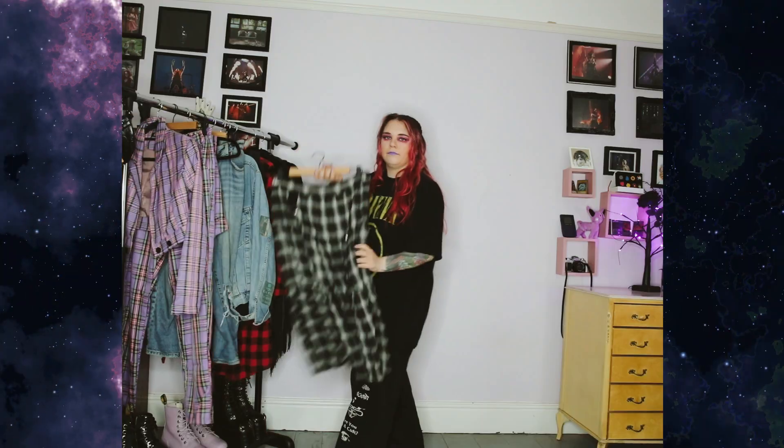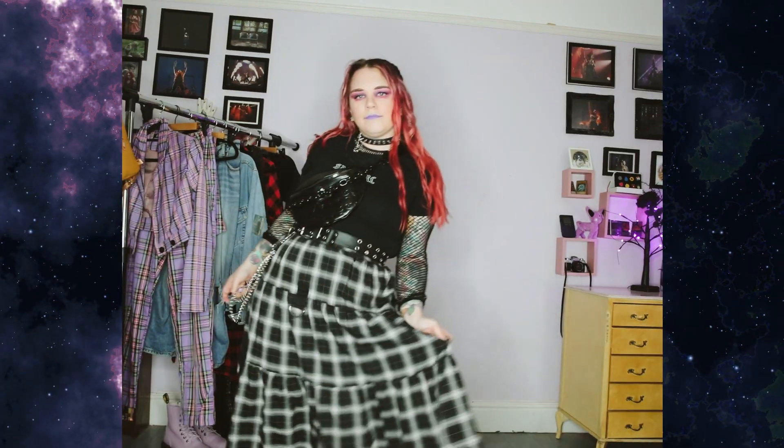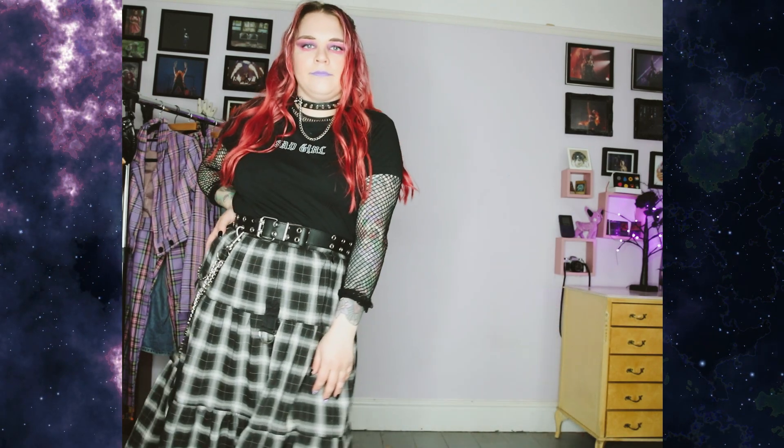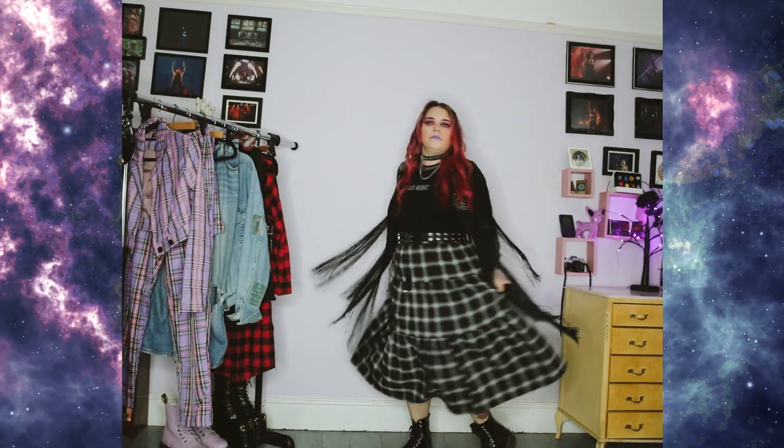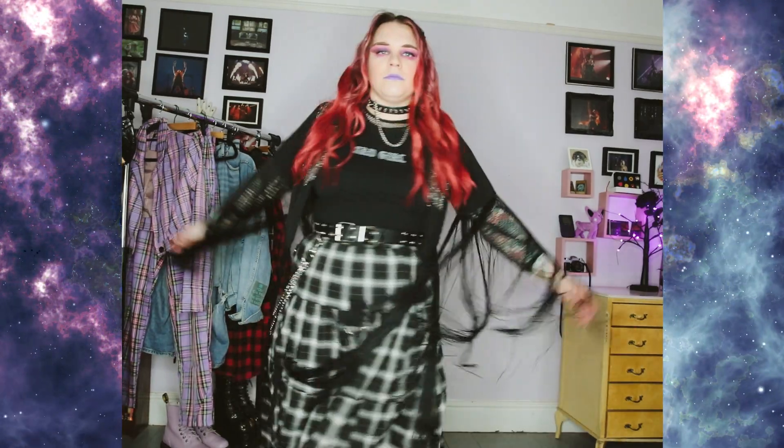Outfit two. Time to crack out the skirt. This is a cute maxi skirt from Disturbia which I got from Download last year. The top is from Mary Wyatt with a nice black fishnet layer underneath. Belt, some chains, choker and black DMs make this outfit pop. A nice jacket with lots of tassels makes spinning around very fun.